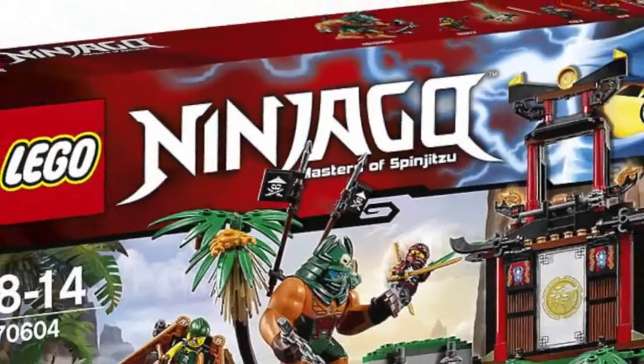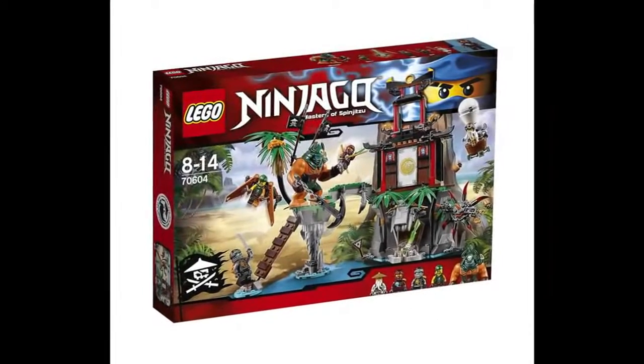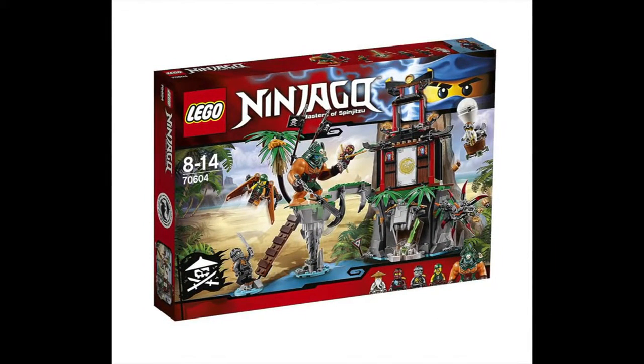Hello everyone, Deaton Agley Studios here, and today we're going to reveal who won the Tiger Widow Island Contest. Many people entered, but I'm only going to announce 5 winners with 3 prizes. Here we go!